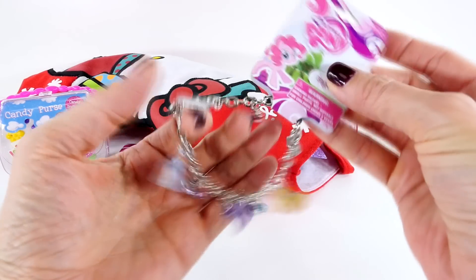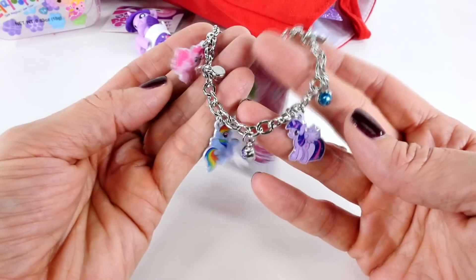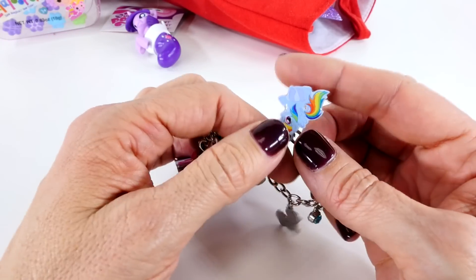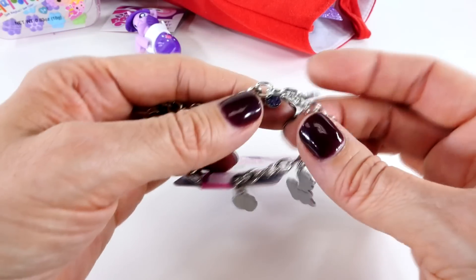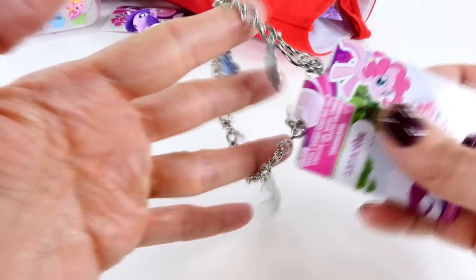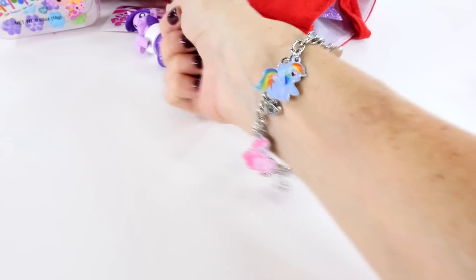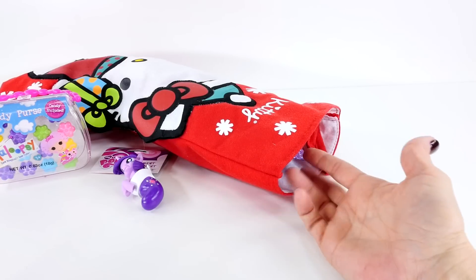This looks like something cool — we have a My Little Pony Charm Bracelet. I love it. Look at that — there's my favorite, Pinkie Pie. And we have Rainbow Dash and Twilight and Applejack. I love that. Look how adorable. I'm going to see if I can fit that on my wrist right now. There we go. That is cute.